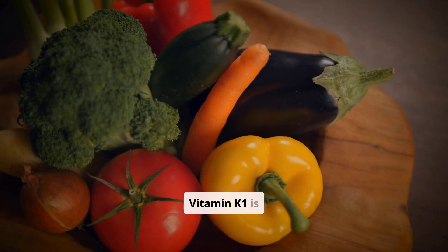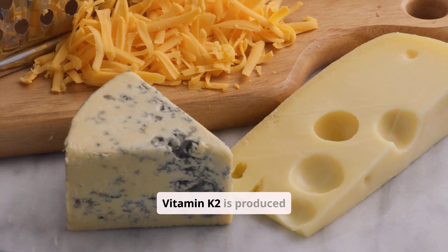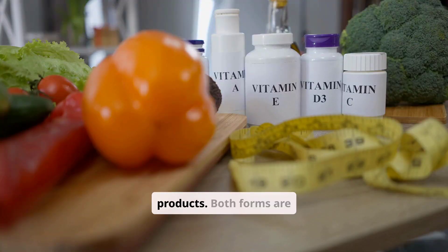Vitamin K1 is primarily found in green leafy vegetables. Vitamin K2 is produced by bacteria in the gut and is also found in some fermented foods and animal products. Both forms are important for maintaining optimal health.